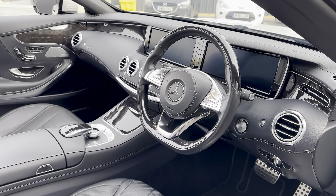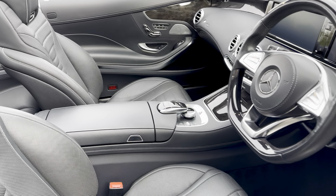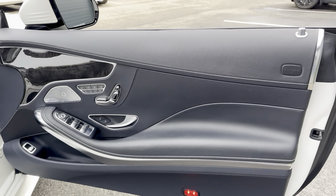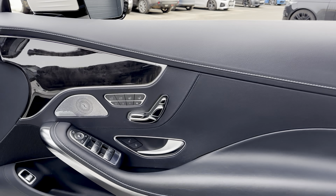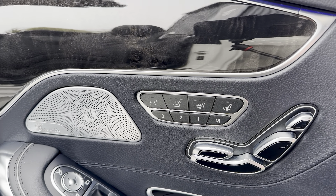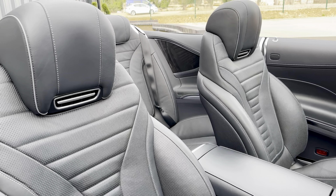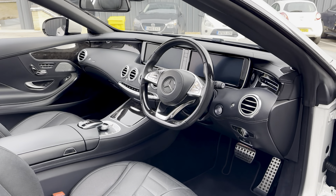The warmth comfort package gives you a heated centre armrest, heated seats, and heated armrest. You've also got ventilated seats and airscarf neck-level heating.